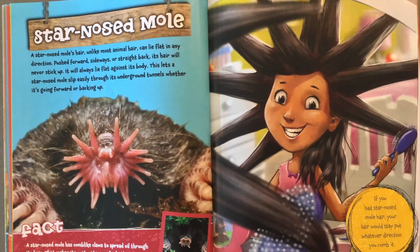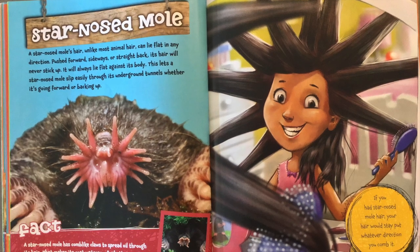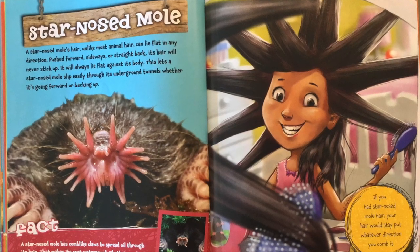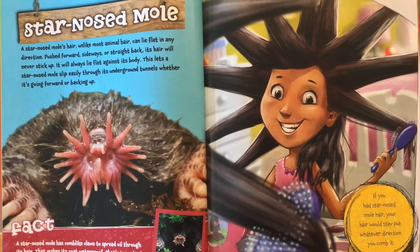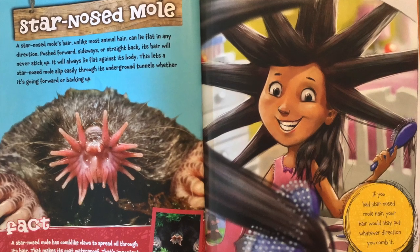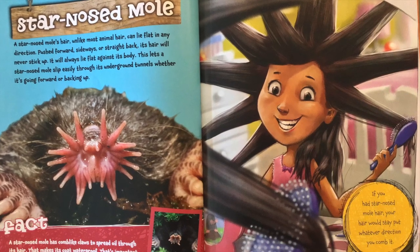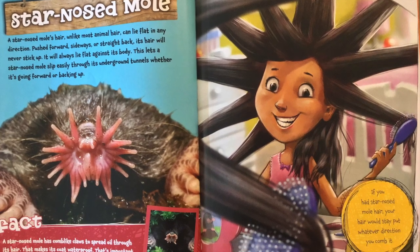Star-nosed mole. A star-nosed mole's hair, unlike most animal hair, can lie flat in any direction. Pushed forward, sideways, or straight back, its hair will never stick up — it will always lie flat against its body. This lets a star-nosed mole slip through easily in its underground tunnels, whether it's going forward or backing up.